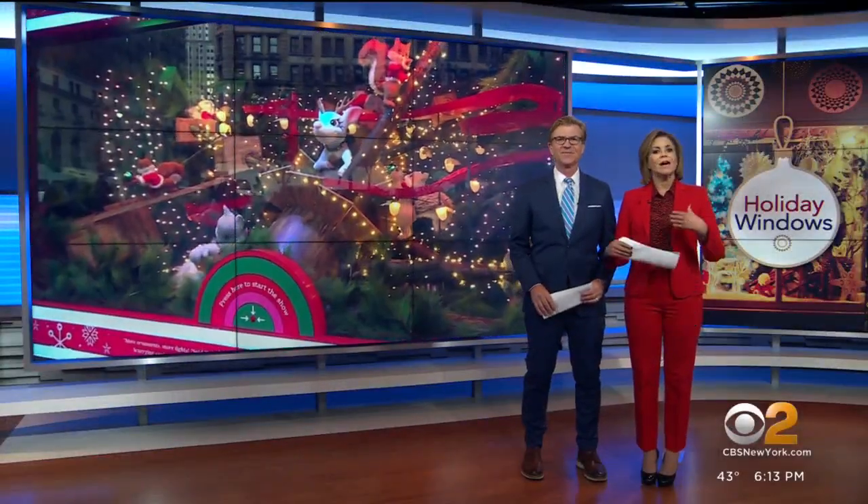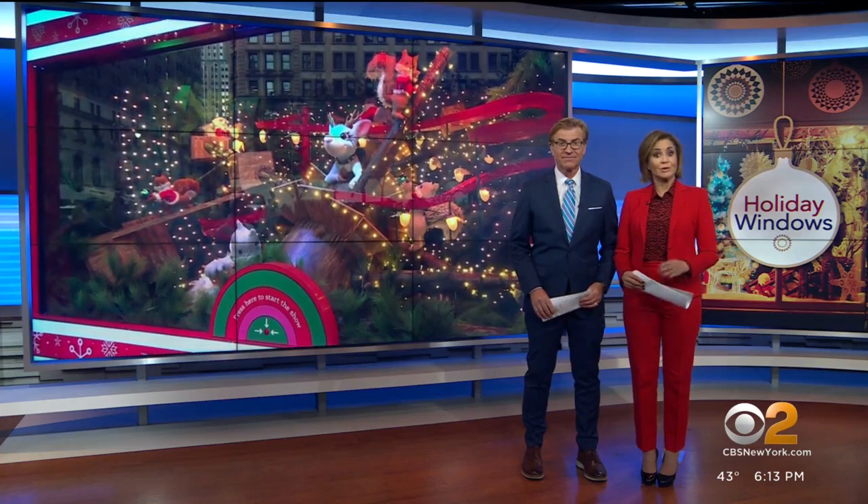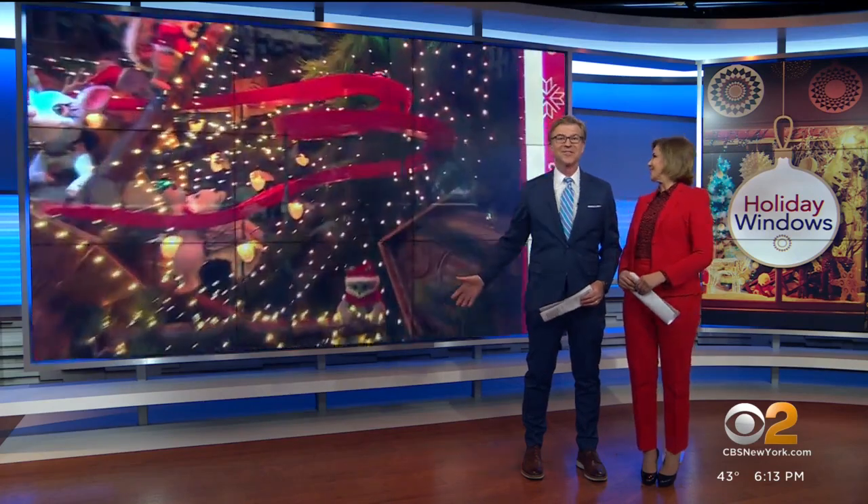It's beginning to look a lot like Christmas around town. Some department stores have unveiled their holiday windows, including some today. Right here, see this — here's Christy Kalishan. She is live in Herald Square to show us what the stores have in store.